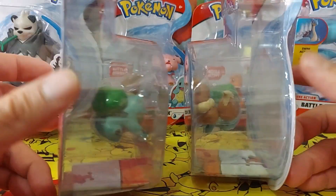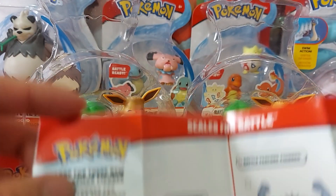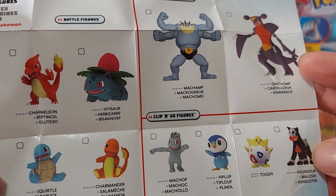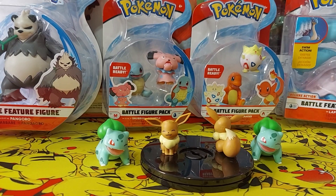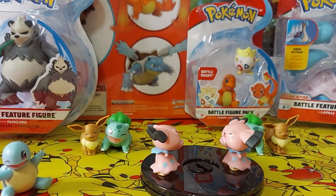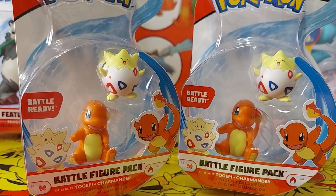Alright, like I said I bought doubles of this set. I wish I could get some Houndour — I apologize if I mispronounce some of these Pokemon. As you can tell, I love the first generation. I started with Pokemon Red and Blue, so I tend to collect more of the first gen.